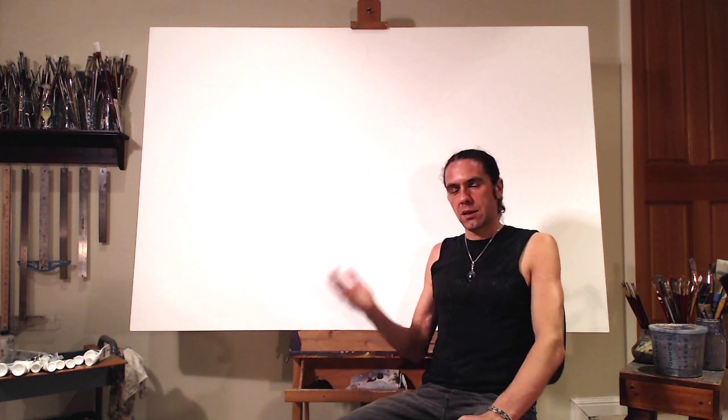Hi, I'm Michael Devine and I'd like to welcome you to my painting studio. Over the next few months I'll be working on a new painting on this canvas behind me and I'd like to invite you along on that journey with me.